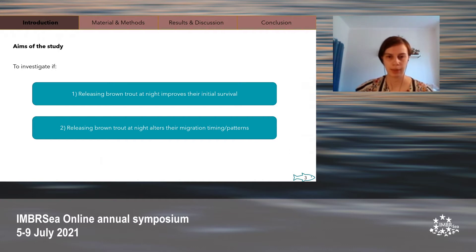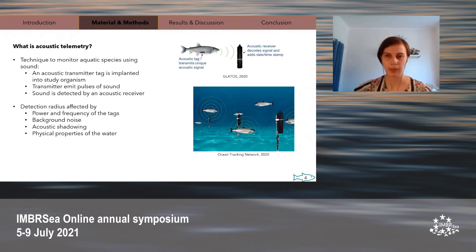We also examined whether releasing brown trout at night may alter their migration timing or patterns. To do this, we used acoustic telemetry. An acoustic transmitter tag is implanted into a study individual and this tag emits pulses of sound. When this tagged individual enters the detection range of an acoustic receiver — otherwise commonly called a hydrophone — the unique identifying information about that individual is recorded along with the date and time of detection. The distance at which a tagged individual can be detected depends on many factors, such as environmental parameters; for instance, a noisy environment would have a much shorter detection range than a quieter one.